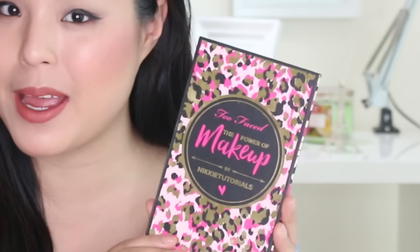Hello everyone! Today I'm going to be doing a really fun video. I am going to be trying on and doing my first impressions and review of the Nikkie Tutorials Power of Makeup Palette from Too Faced. I also did a cool video showing a bunch of palettes I recently got — check those out if you want to see more of the palettes.